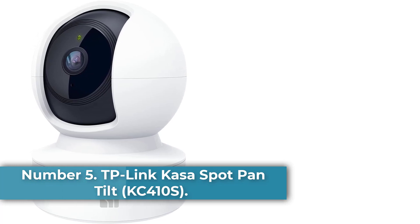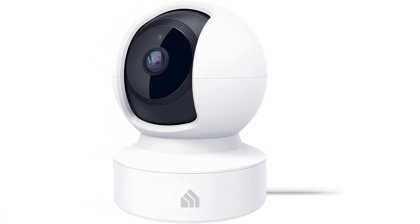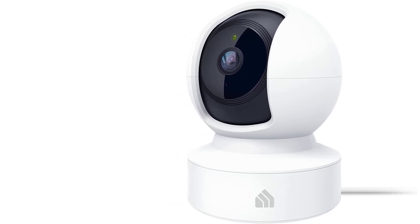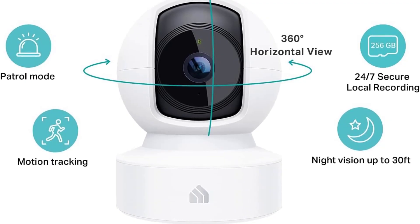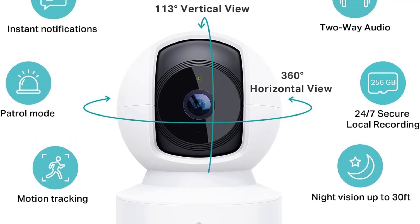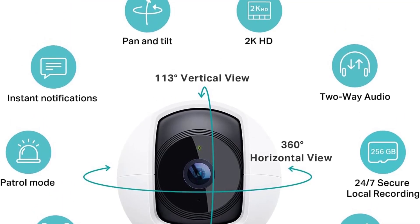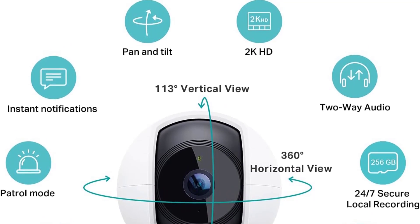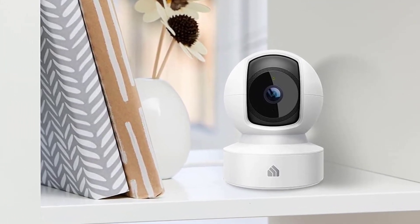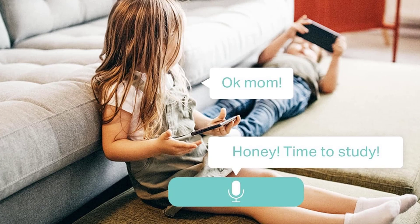Number 5: TP-Link KASA Spot Pan Tilt KC-410s. Why we picked it: For less than $50, the TP-Link KASA Spot Pan Tilt KC-410s Indoor Security Camera gives you a 360-degree view. Designed for indoor use only, the KC-410s uses mechanical pan and tilt controls and a 2K camera to record highly detailed video in every corner of the room. It works with Amazon Alexa and Google Assistant voice commands, but it doesn't support many IFTTT integrations. The KC-410s sends a push alert and records video when it detects motion or sound, and can let you know if a person is to blame for the disturbance. To store and view recordings, you need a MicroSD card up to 256GB, or a CasaCare subscription starting at $3 per month for 30 days of video history.